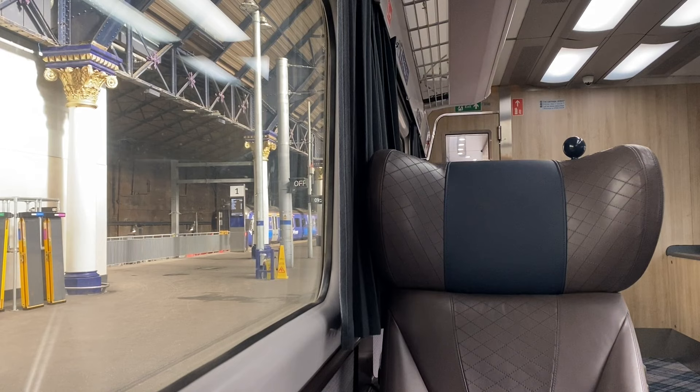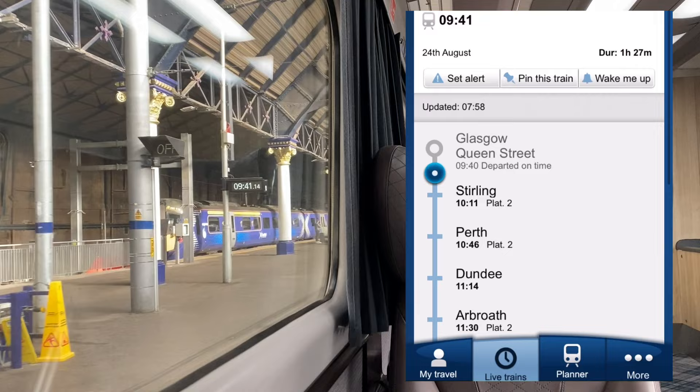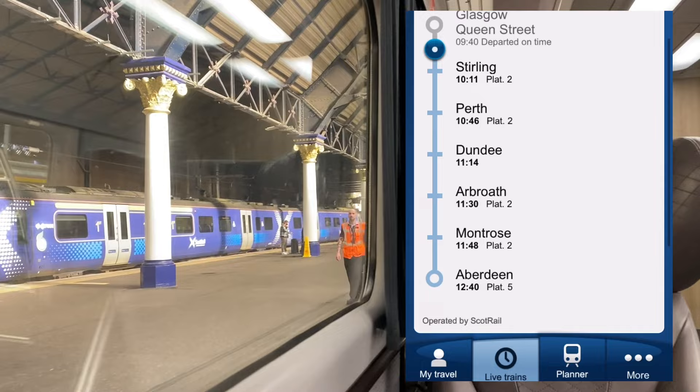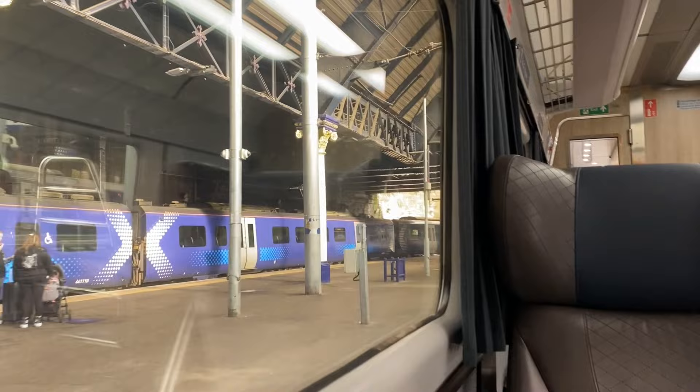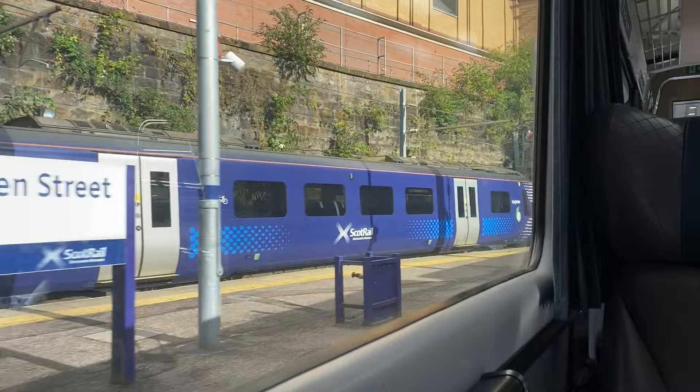The next stop is Stirling. Please check that your luggage does not block the doors, vestibules or aisles. If you have bags, put them in one of the dedicated luggage areas or put lighter items in the rack above your seat. If you see any unattended luggage, please tell a member of staff. If you see something that doesn't look right, speak to a member of staff or text the British Transport Police on 61016.